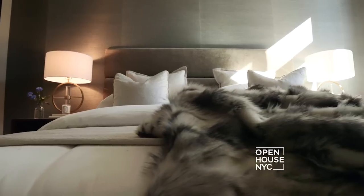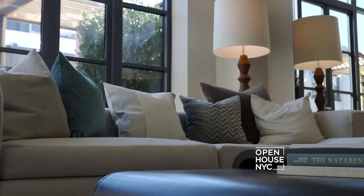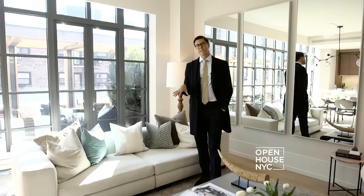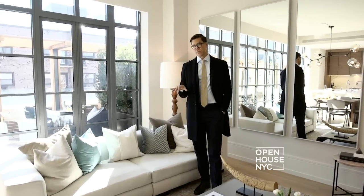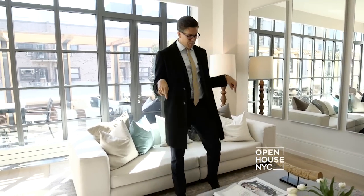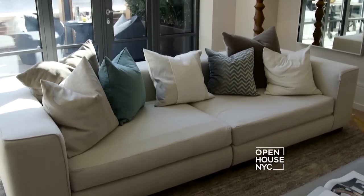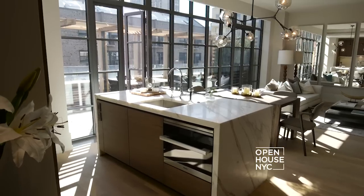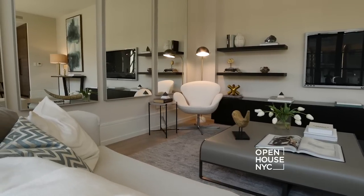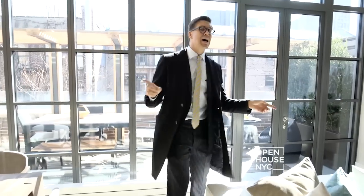It's a one-bedroom but it's really more like a massive penthouse. When we programmed and designed this building about four years ago at the floor plan stage, I actually created this apartment for myself. I designed it because I thought it's the ultimate entertainment apartment. Here in the living room it's massive with this wall of glass.